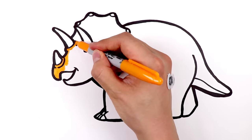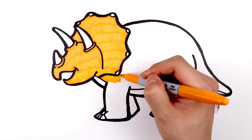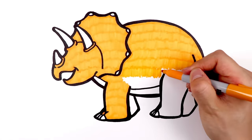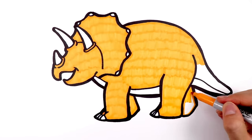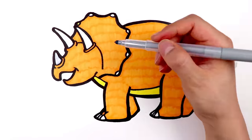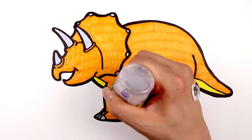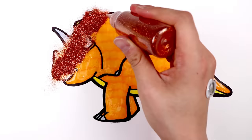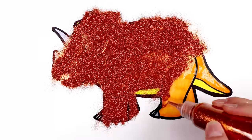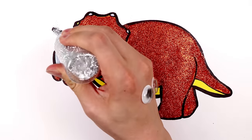Now, let's color it orange! Orange and yellow! And the horns and claws are silver! Glue for glitter! Orange glitter! And silver glitter for the horns!